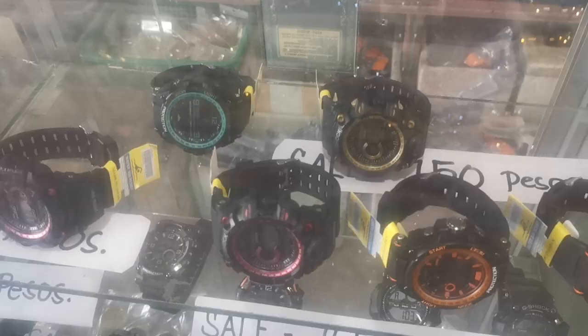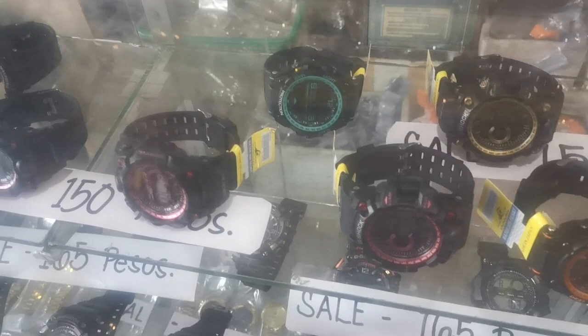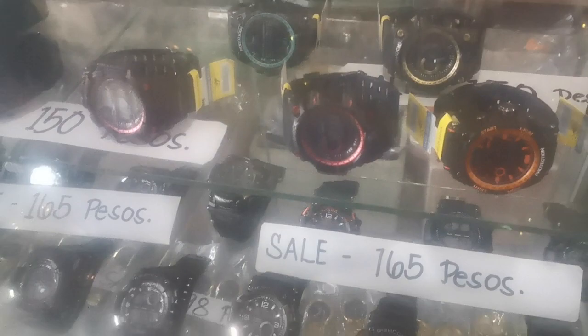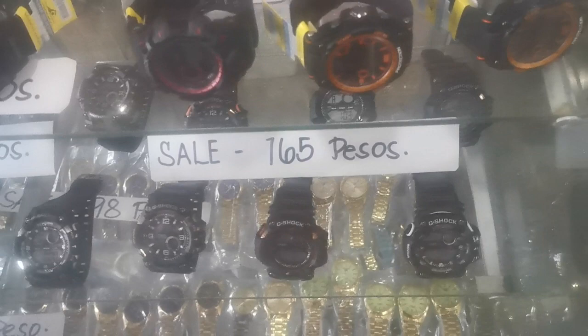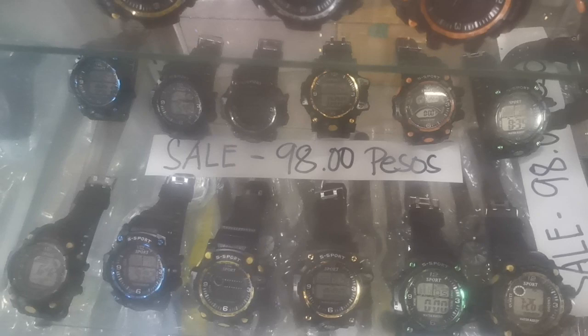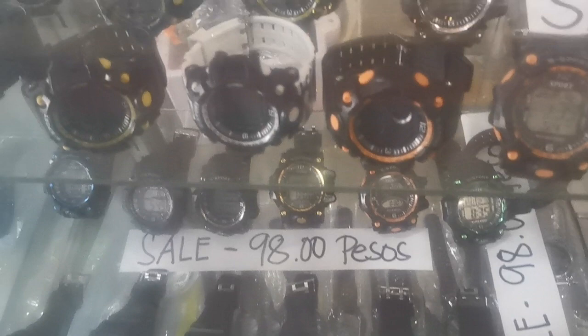Here are some cool looking watches for 150 pesos, so about three dollars. 165 there. Says G-Shock, Casio. There are your sport watches at 98, and some more of them there.